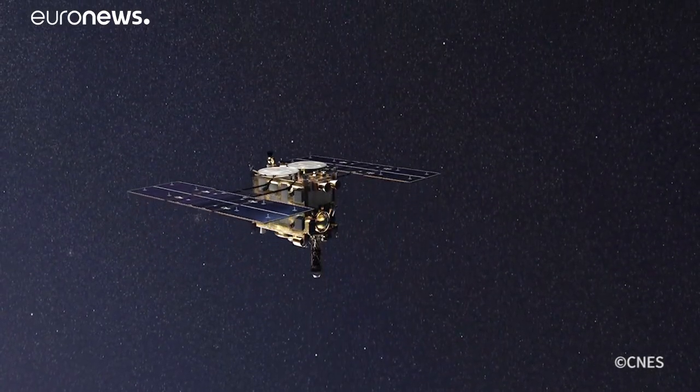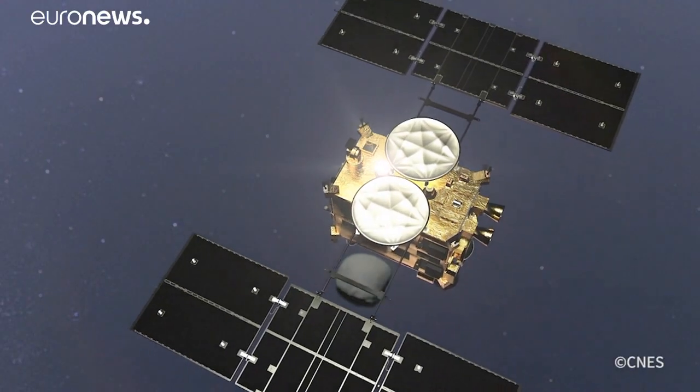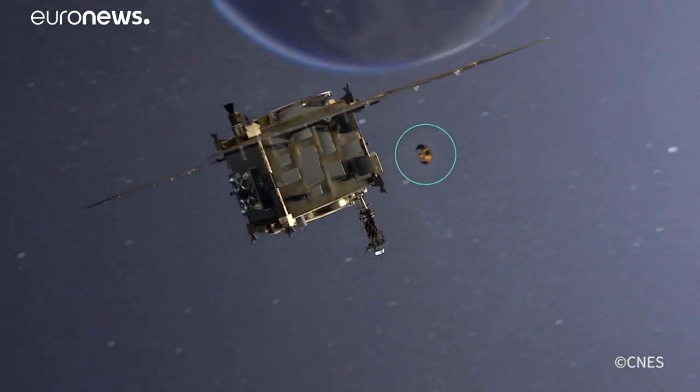Then Hayabusa-2 will lift off with several milligrams of dust and head back to Earth, arriving in 2020.